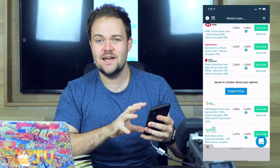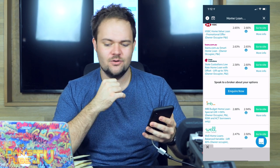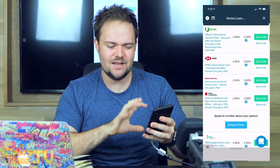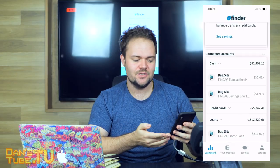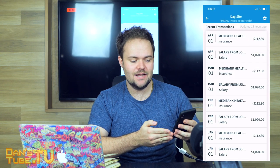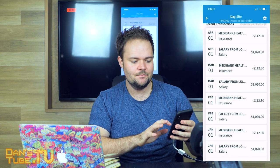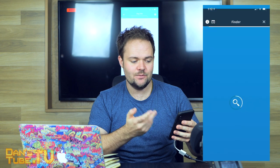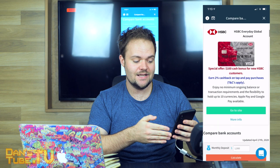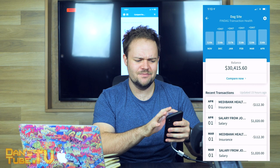From there you can go to the site and potentially change your home loan, your insurance, or even your savings account if you wanted to move to a different bank — all available very transparently. We've got options for cash, so we can break that down and see where all of our expenses are going. We can see Medibank health insurance with a description, your balance, which you can compare. Everything within the app you can compare with all the competitors out there, making it a lot more transparent for consumers.